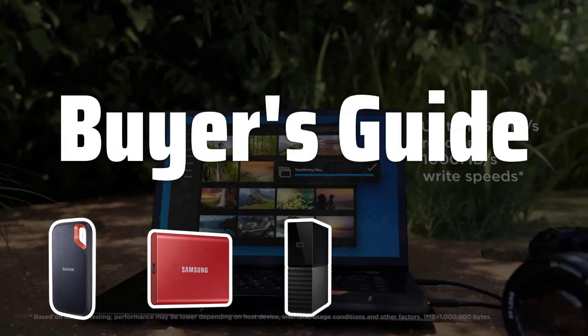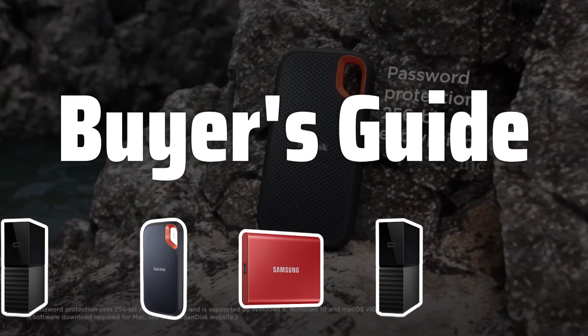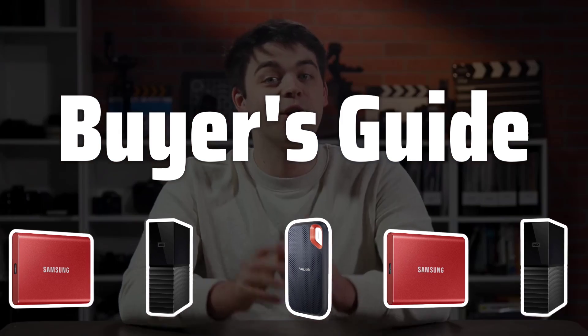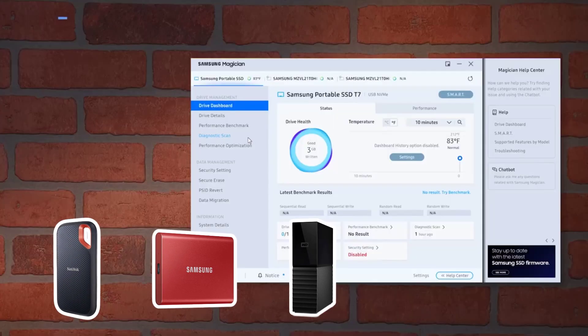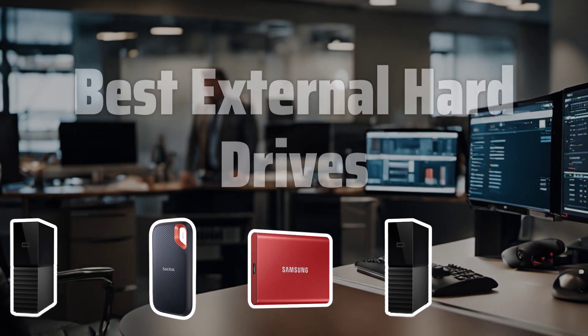Welcome to Buyer's Guide. The best external hard drive is probably one of the most essential tech accessories for anyone on the go or in need of extra storage space for their devices. Today, we're diving into the top picks for external hard drives that will meet all your storage needs. Now let's take a look at the best external hard drives we choose for you.